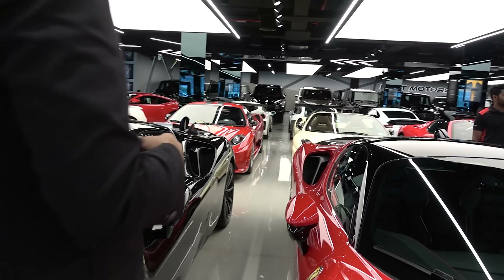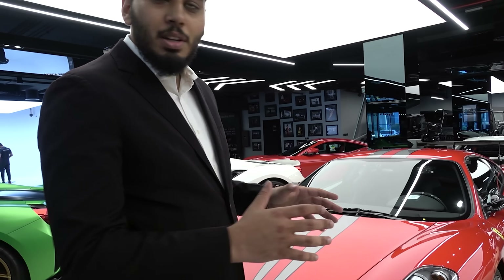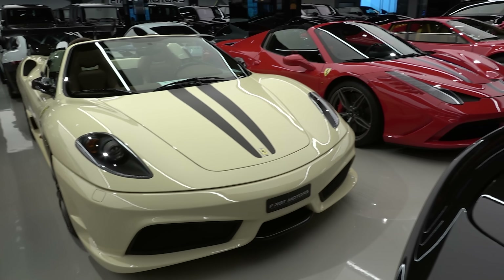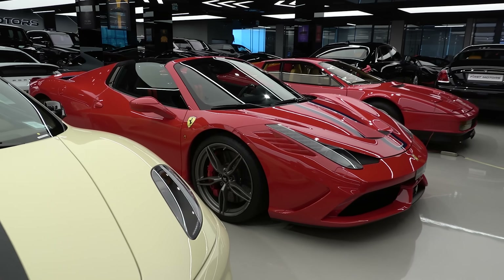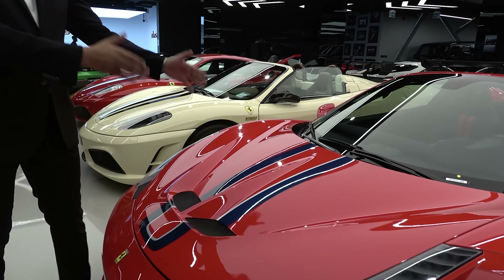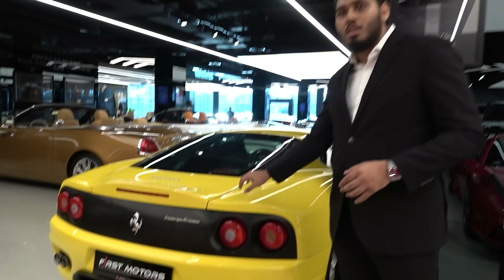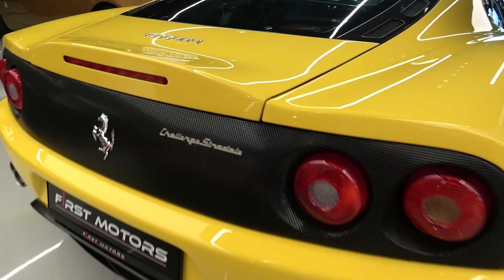Let's go to the past. Over here, we have some beauties: the 430 Scuderia, the 16M Scuderia limited version, and the 458 Speciale Aperta. And right next to that, we have the first ever Testa Rossa. Beautiful, beautiful lineup here. This is the past. And behind you, we also have an interesting one hiding here — a very beautiful sounding car, the 360 Challenge Stradale. It's one of the best sounding Ferraris, in my opinion.